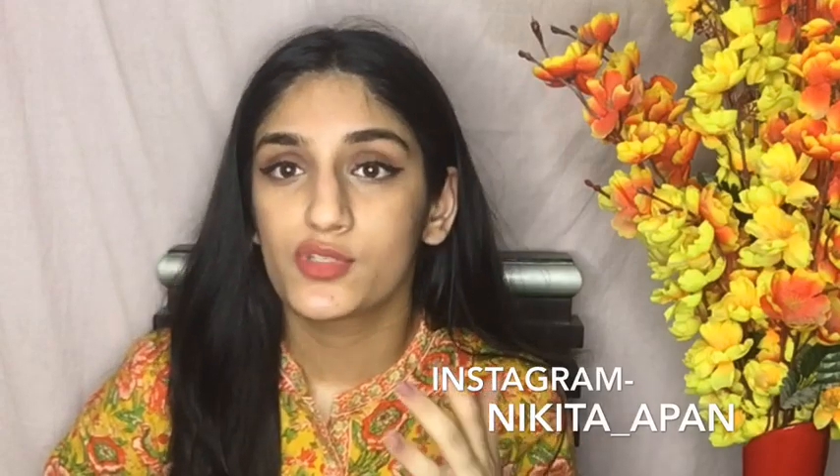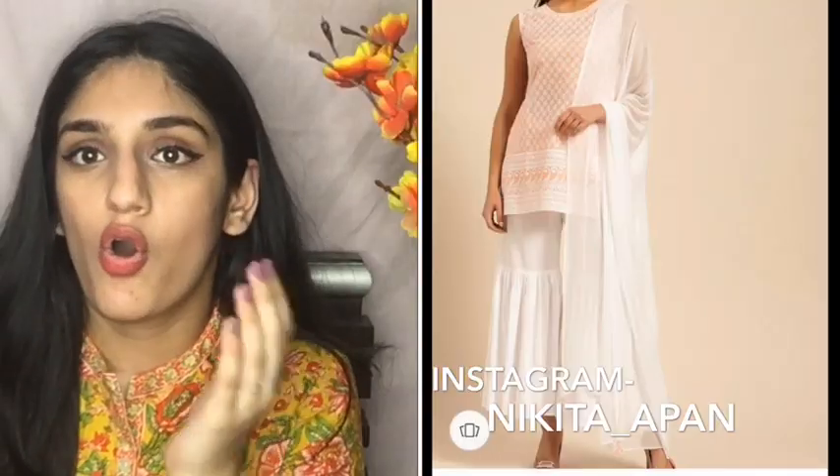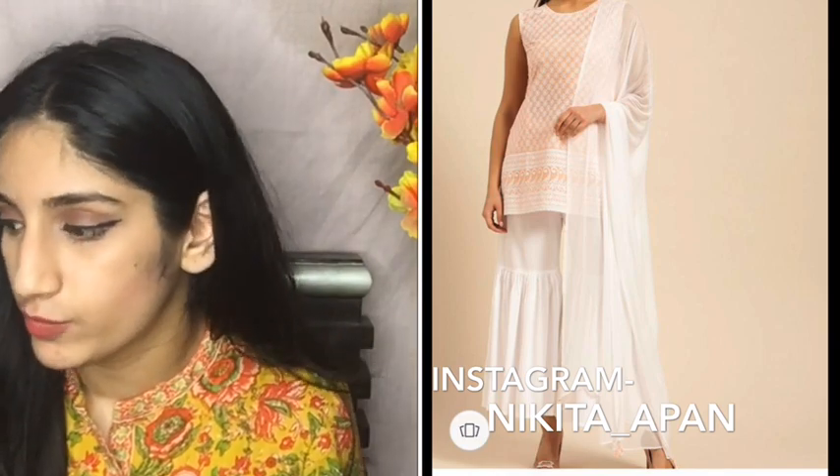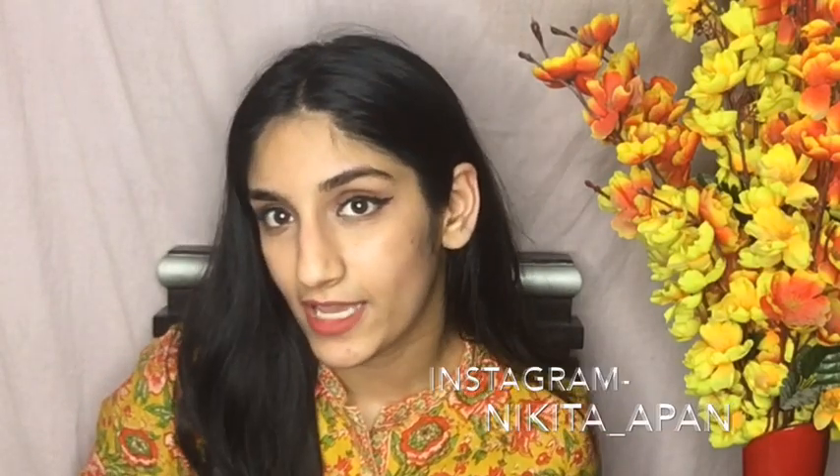We all really enjoyed this sale — me, my sister, and my mamma. I've also ordered a suit set which hasn't arrived yet, but I'll add a picture of it. If you want, I'll also put a video on Instagram, so make sure you're following me there.